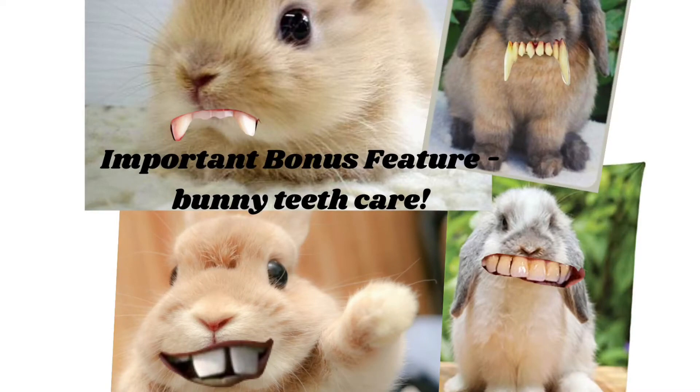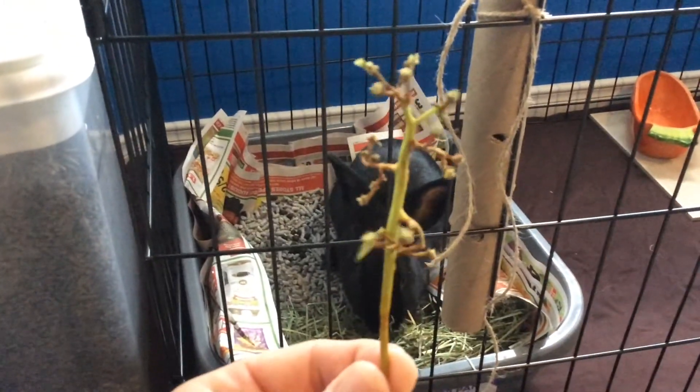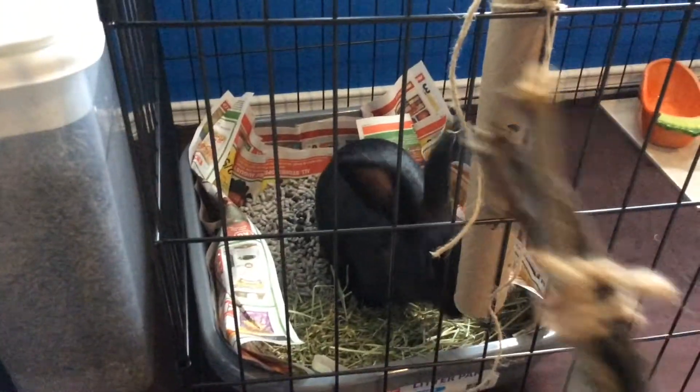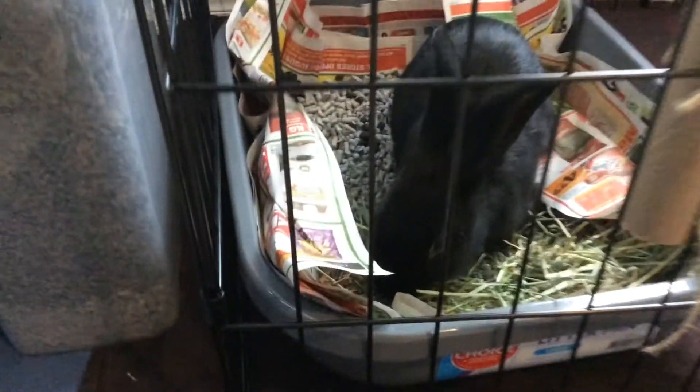Before we continue, here is a very important lesson about bunny's teeth. Bunny's teeth are always growing, and if they grow too big, they can be a big problem. So we give our bunny some grape stems and some dried bundles of branches from a pear tree or an apple tree. This is why bunny also needs toys to chew on and a diet consisting of mostly hay, because you don't want those long teeth to cause problems.